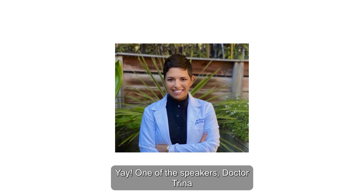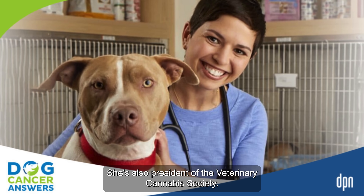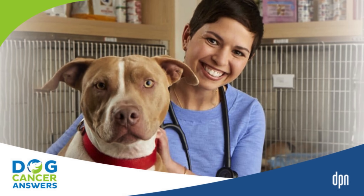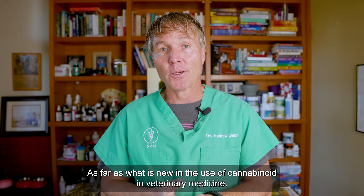One of the speakers, Dr. Trina Hazat, she's a very respected veterinary oncologist. She's also president of the Veterinary Cannabis Society. She gave a big update as far as what is new in the use of cannabinoids in veterinary medicine.